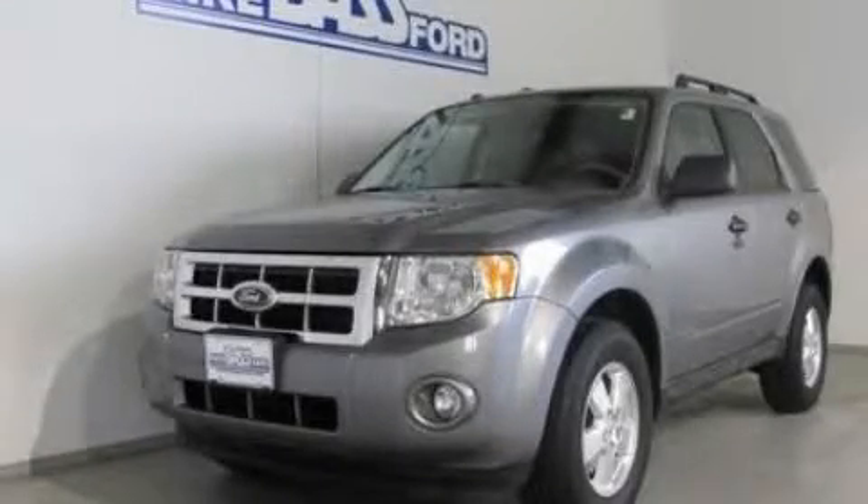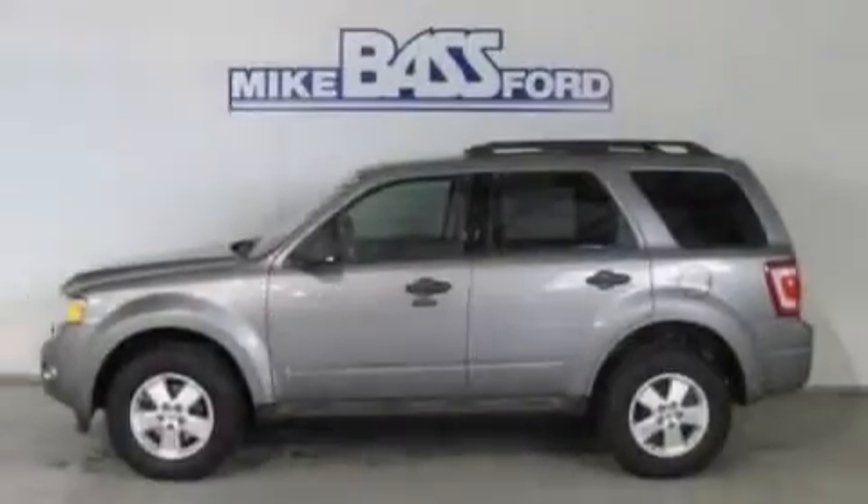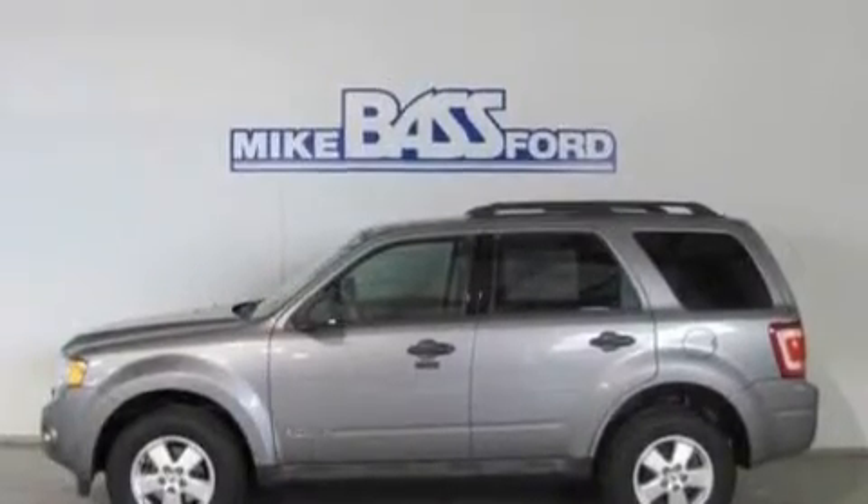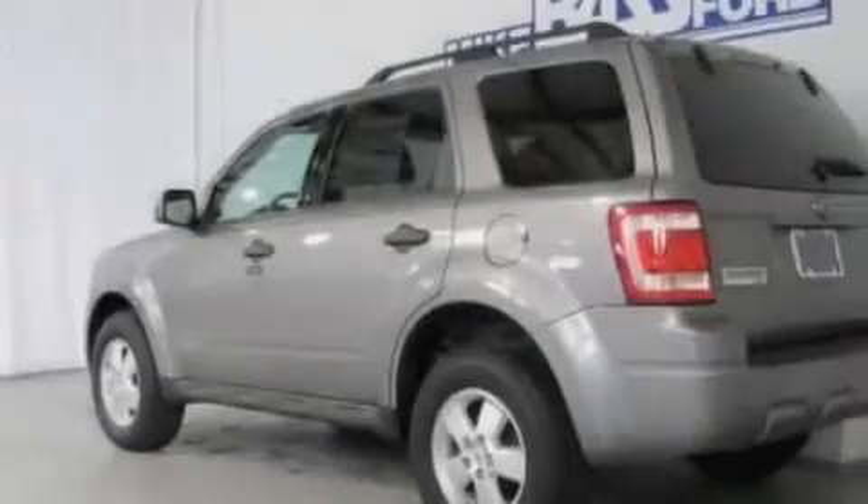This is a 2008 Ford Escape, functional utility for a modern lifestyle. It has a 2.3-liter four-cylinder engine and a four-speed automatic transmission.